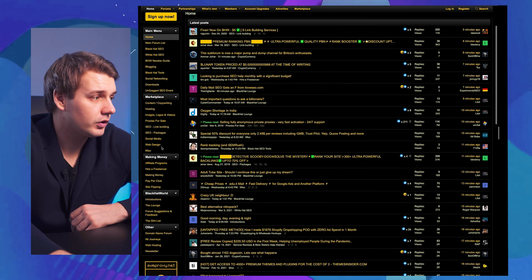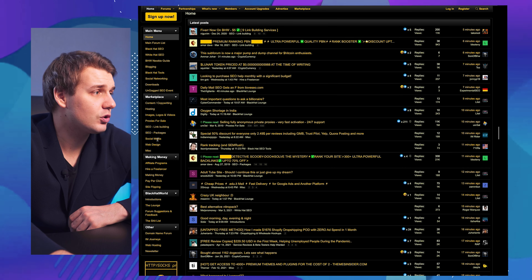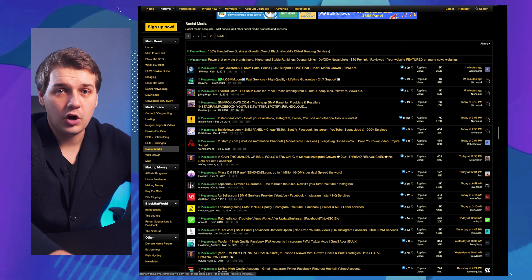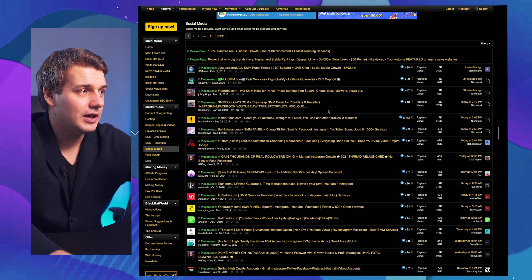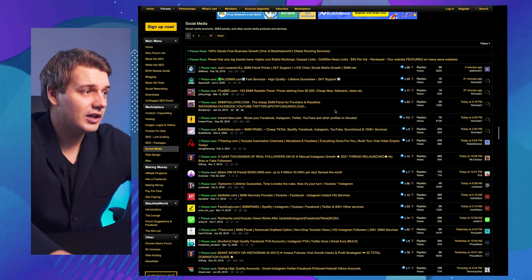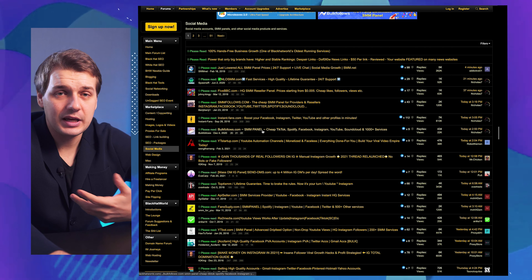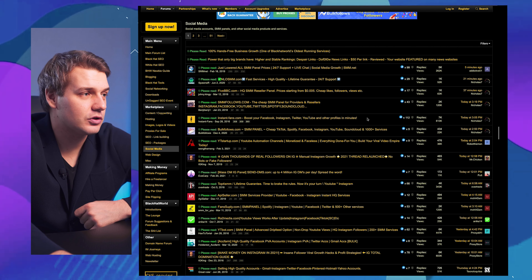When you go to Black Hat World, you can navigate to the marketplace under social media. You'll see all the topics and threads, which are pretty much paid threads — services, platforms, digital products — they're all there. People are using them, buying them, and you can also list your own services there too.